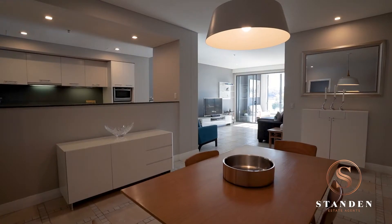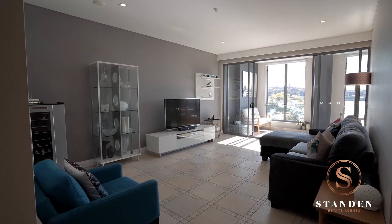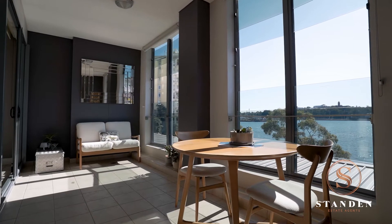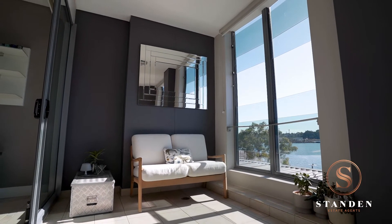Experience sumptuous living from the moment you enter the residence. This generous open-plan design extends onto the large sun-filled winter garden terrace, ideal for both relaxation and entertaining all year round.